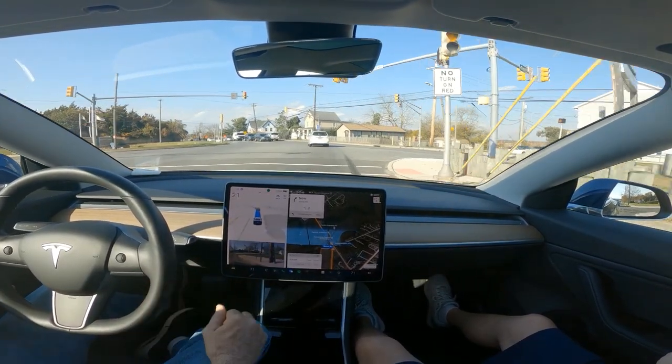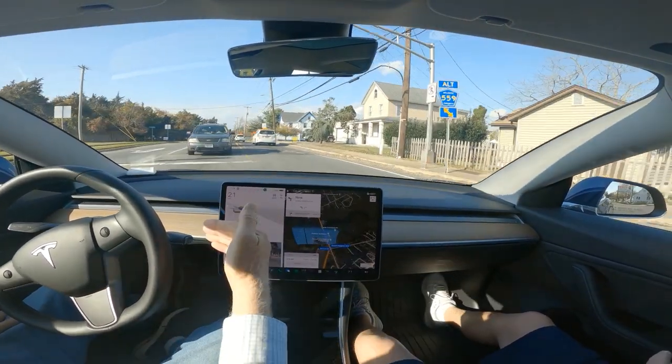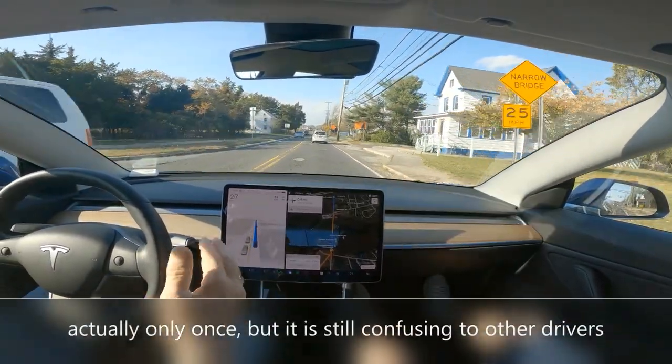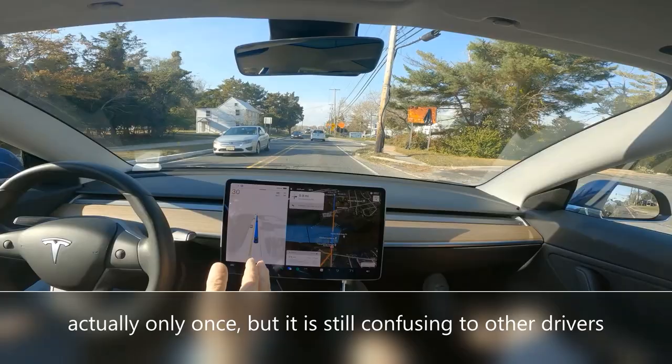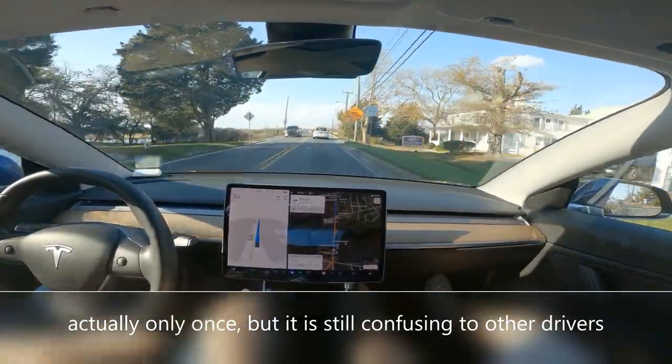Now you notice it has the right-hand blinker on because we went right, and then a hundred feet later we turn left — so it put the blinker on twice. That's a stupid move and it definitely confuses people behind us.